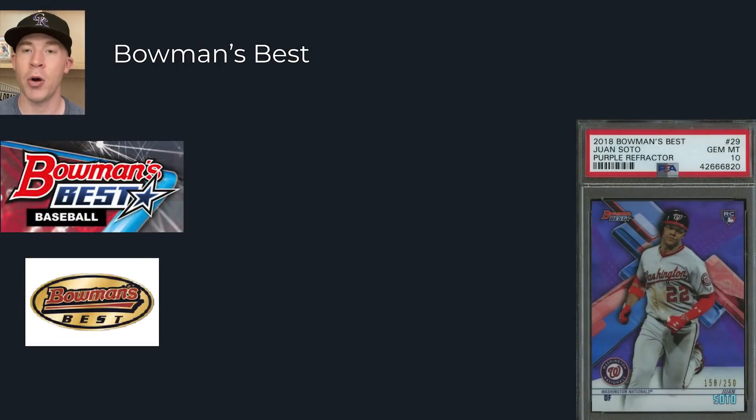First things first, let's describe what Bowman's Best is. It's a very interesting product - it's been around since I think 1994 or 1995. Scott Rolen's primary rookie cards are from Bowman's Best; it's a really good one to pick up because he might make the Hall of Fame here soon. Other players have some of their most important cards in Bowman's Best as well. Basketball, football, and other sports have very important Bowman's Best cards from the mid to late 90s that helped the brand stay popular. It has a very unique design that really pops differently than most flagship regular cards.